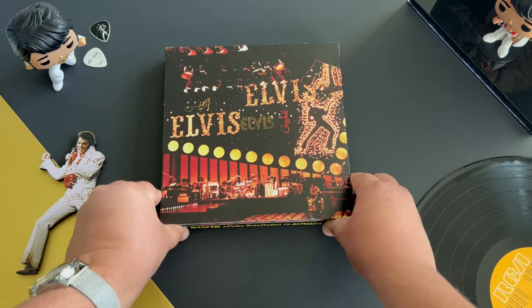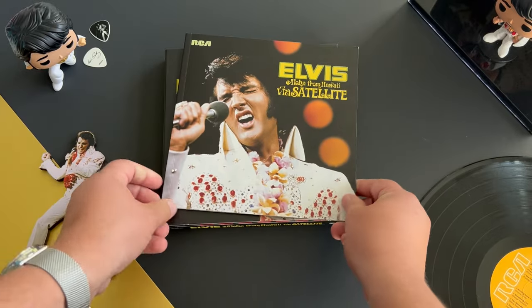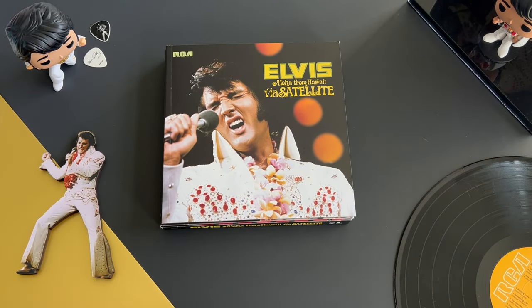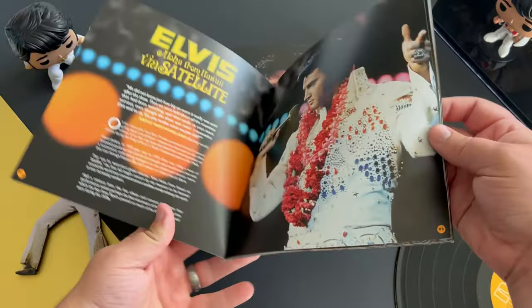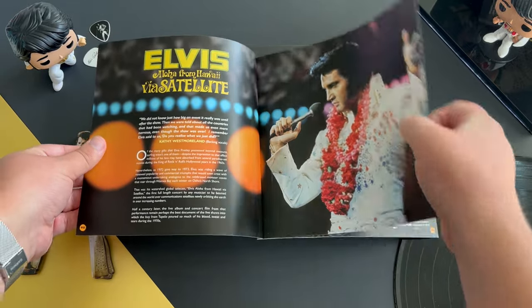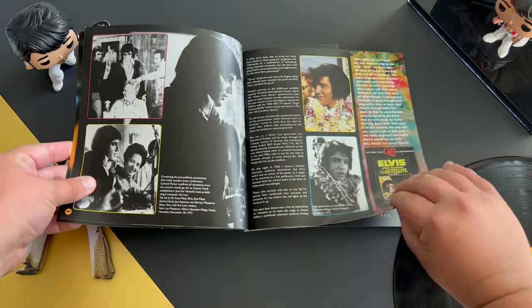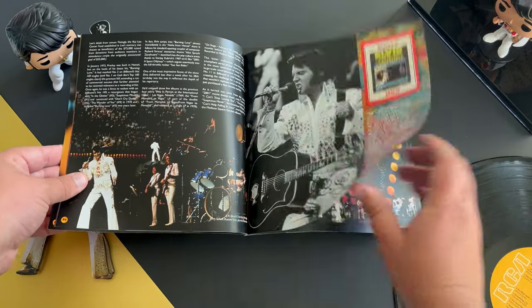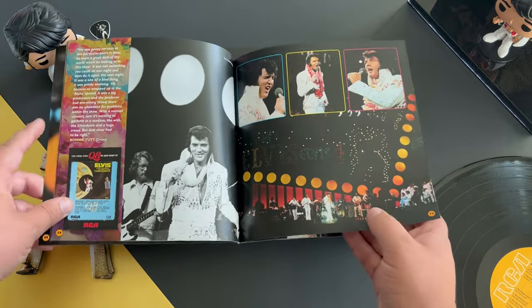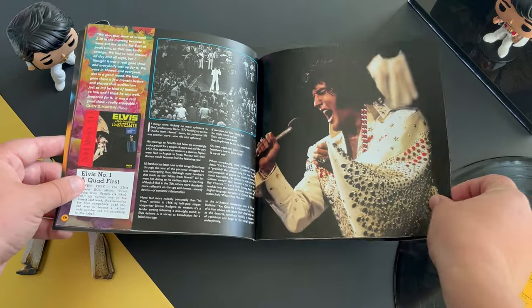Here we have the booklet first on top. It's set backwards with the new RCA look and an updated cover for the show. This is a pretty good booklet — it's an eight-by-eight sized casing, so we get information about the show and the events surrounding it. We have the press conference, photos of Elvis in Hawaii, promo photos, and him on stage. On the left we have quotes, more promo, and some of the most famous photos of Elvis we will ever see.